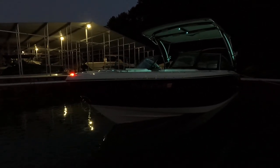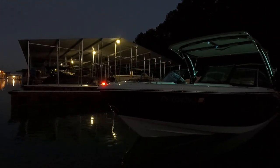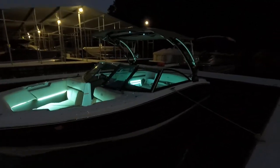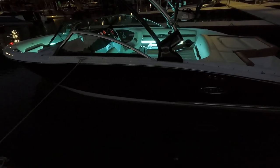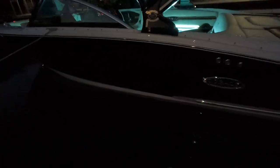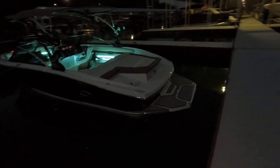A few areas you won't be able to see well in the video will be shown in the photo slideshow on our website. There is a small stainless bow scuff plate with a few little marks in the fiberglass just above it. We just lost too much light to see the exterior clearly, but with a good professional detail I think a lot of it will go away.